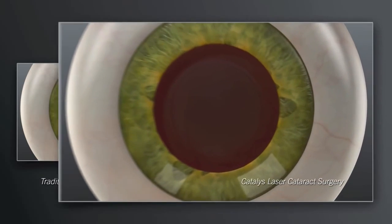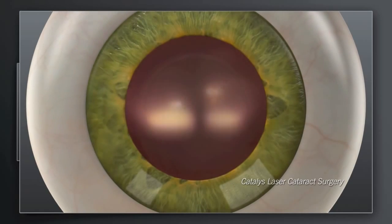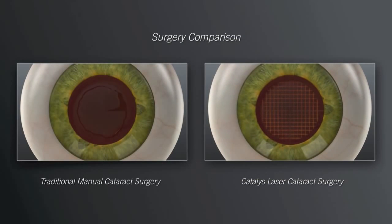With Catalyst, your surgeon can also use the laser to soften the hard cataract and segment it into manageable pieces before ever entering inside the eye with instruments. Shown here is a Catalyst laser grid pattern. The next step in both the traditional and Catalyst procedures is to remove the tissue and break up and remove the cataract.